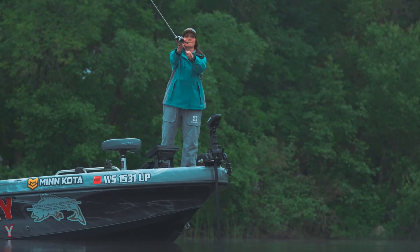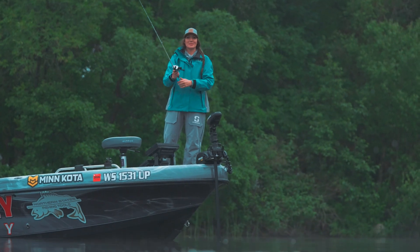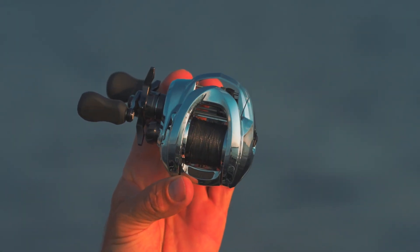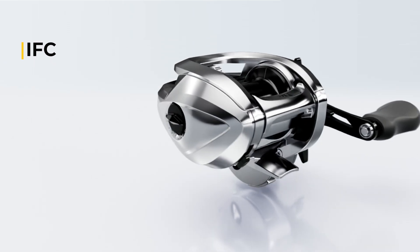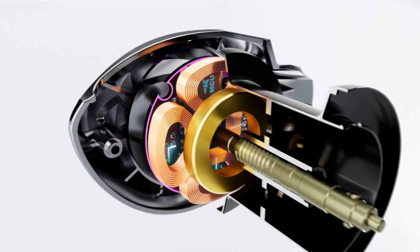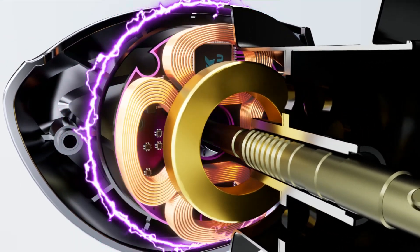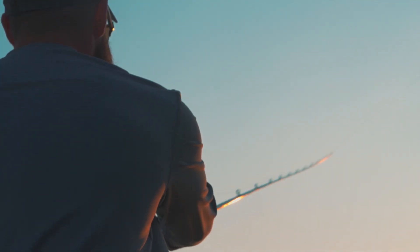Braking is essential to the baitcasting experience, but not all braking systems are created equal. Unlike any bass reel ever developed, the IFC braking system utilizes advanced digital control algorithms to regulate the speed and power of the reel's motor, resulting in accurate casts while reducing backlash.